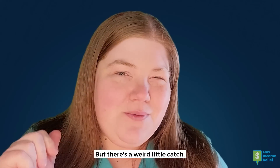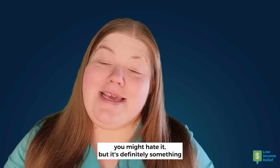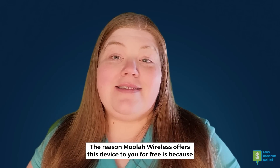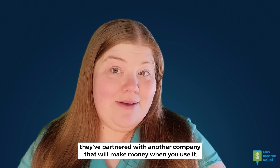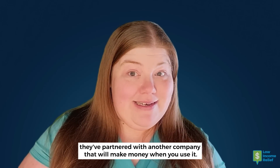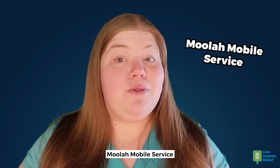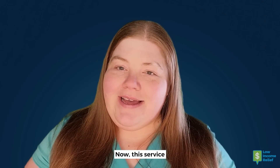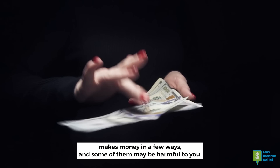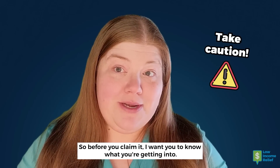But there's a weird little catch — you might like it, you might hate it, but it's definitely something you need to know before you order that tablet. The reason Moolah Wireless offers this device to you for free is because they've partnered with another company that will make money when you use it. You will be required to opt in to the third-party Moolah Mobile service in order to get that tablet. This service makes money in a few ways, and some of them may be harmful to you, so before you claim it, I want you to know what you're getting into.